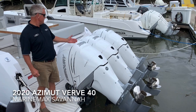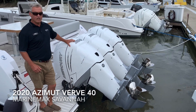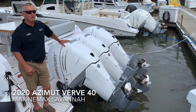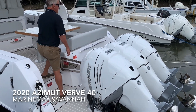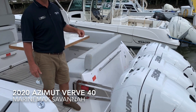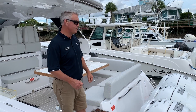First of all, the boat is powered by joystick-controlled Mercury Verado 350s. It's got a 34-knot cruising speed and 41 knots on the top end, so it's a really good running boat. At the end of the day, you have a three-engine Revo flushing system that you can flush all three motors at one time, which works out really nice for time saving.